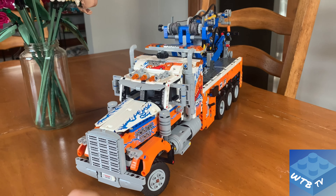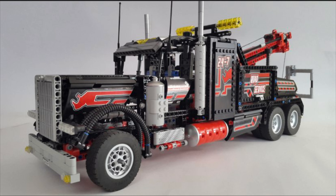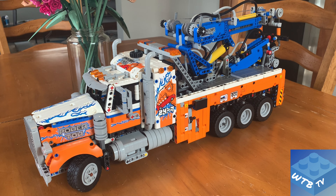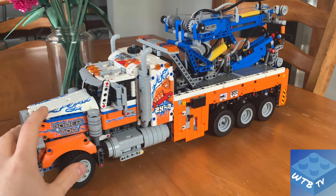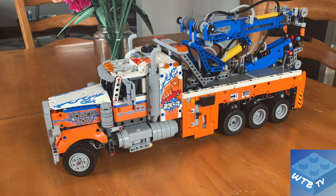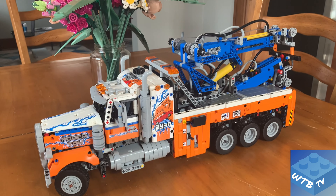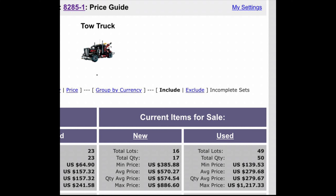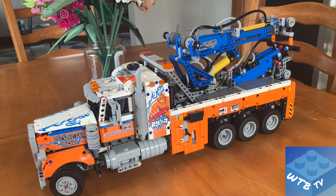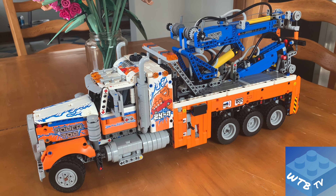I'm really excited about this set because I missed out on its predecessor when it was originally on the market — I wasn't buying LEGO back then. Having LEGO as a hobby simply was not an option, and I missed out on that set. Now it's crazy expensive as a retired set. However, I think this newer version is the better of the two tow trucks.